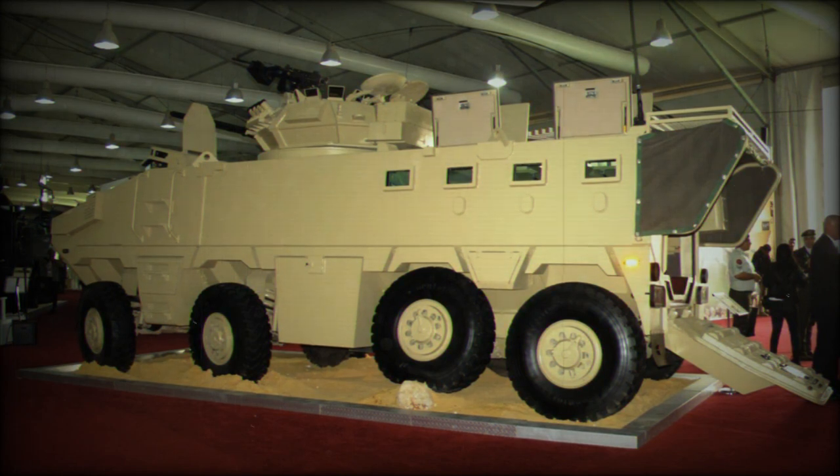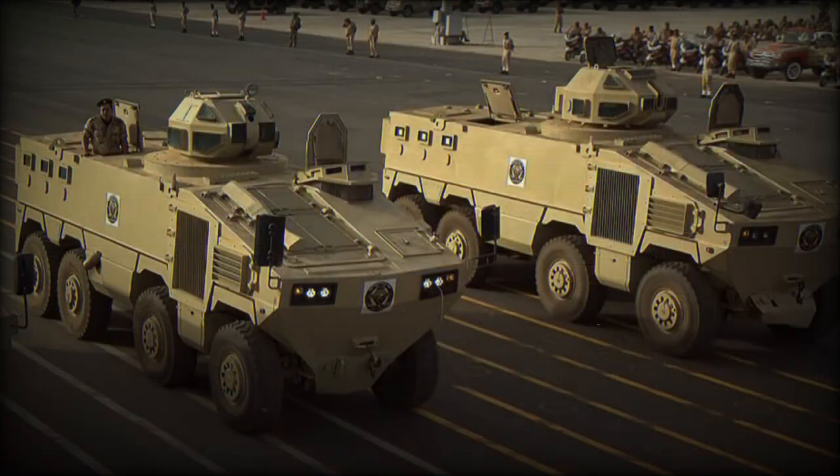Protection can be upgraded to STANAG 4569 Level 4, which provides protection against 14.5mm armor-piercing rounds and 155mm shells at a range of 30 meters.